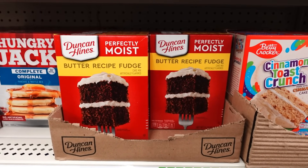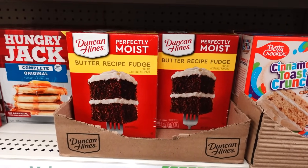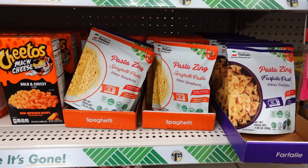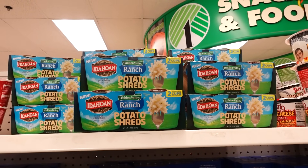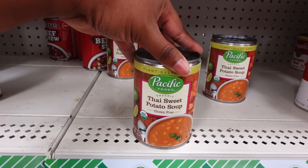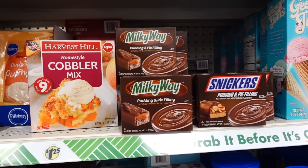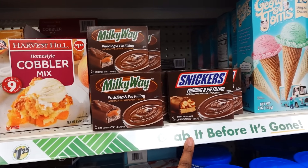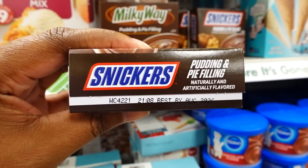Duncan Hines Perfectly Moist Cake — Butter Recipe Fudge — expires August 8th, 2025. They have Pasta Zine that you just pop in the microwave, and spaghetti pasta. I was at Meijer the other day and saw this for almost four dollars, but they've got it here for a dollar and a quarter. New this week: rice with cheese. They have Pacific Foods Thai sweet potato soup — gluten free — only four cans left so it must be good. You got the homestyle cobbler mix, Milky Way pudding and pie filling, and Snickers.